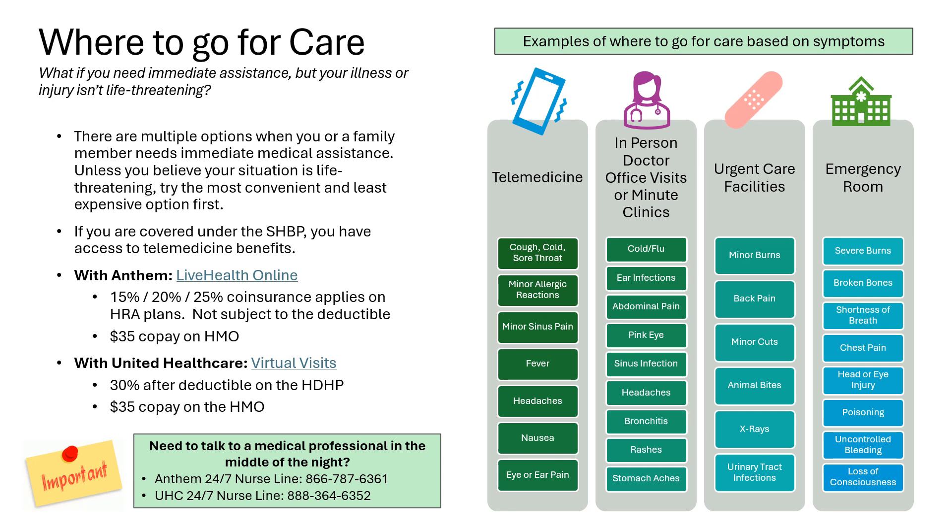Take a look at the chart on the right-hand side of the screen. Here, you'll see a simple breakdown of what your options are by type of illness. For example, don't go to the emergency room and pay a ton just because you have the sniffles — instead, try telemedicine first.